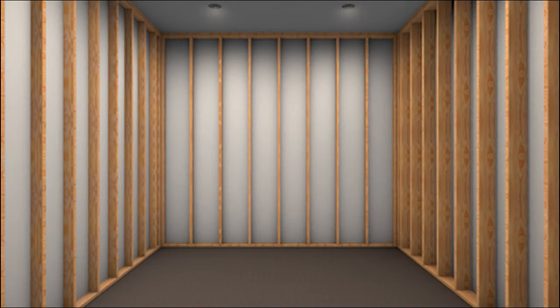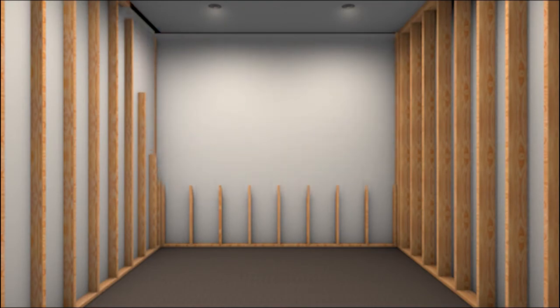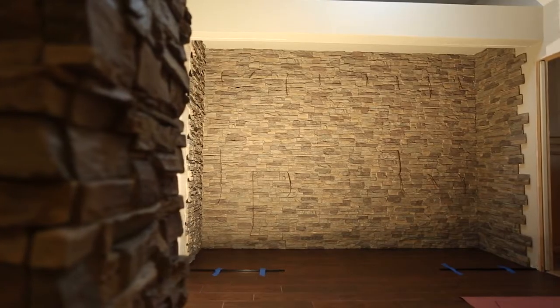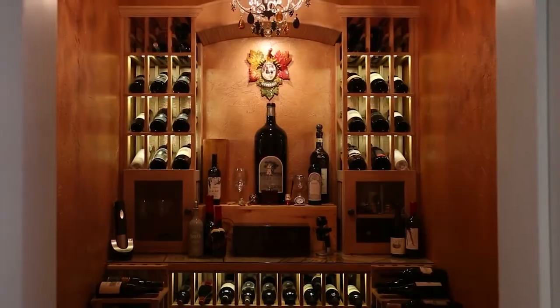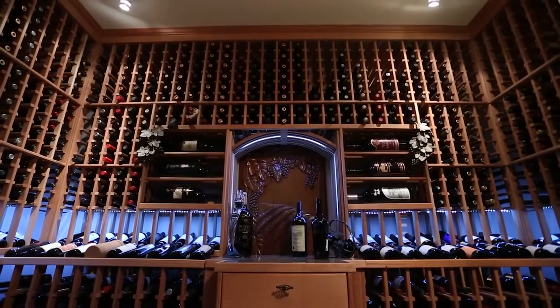There are various methods in framing the room. We recommend 2x4 or 2x6 wood application. Any other type of construction material, such as brick, concrete blocks, or glass, will need to be verified by a professional to ensure proper construction, as using other materials may affect the insulation value of the cellar.